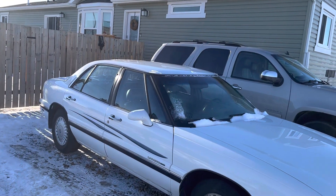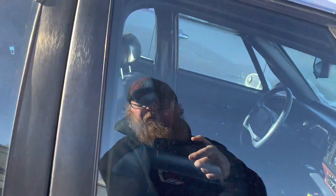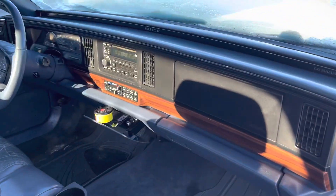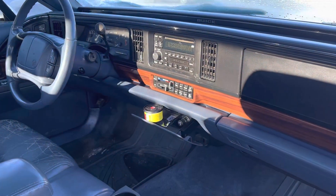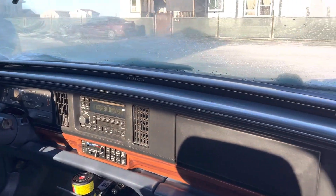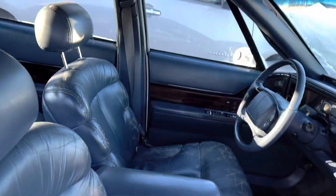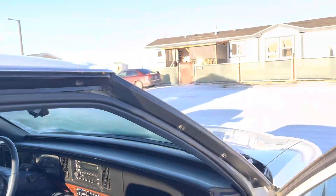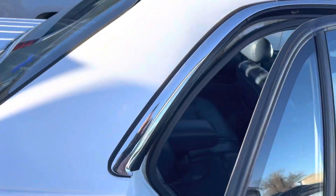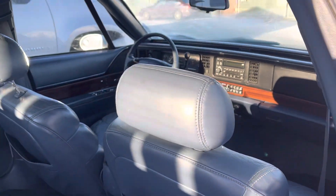We've been all over Alberta. It has leather seats, cruise control, tilt, power steering, volume on the steering wheel, power locks, and a console. It's a great car — very fun to drive, very smooth and comfortable. There's been no smoking in here. All leather seats up front, very clean car.